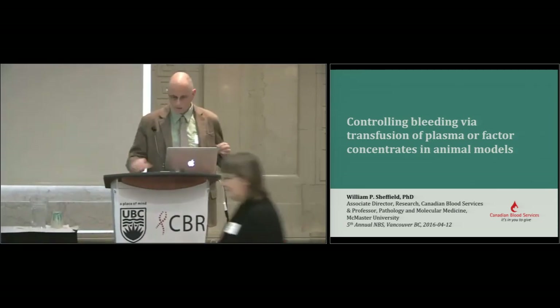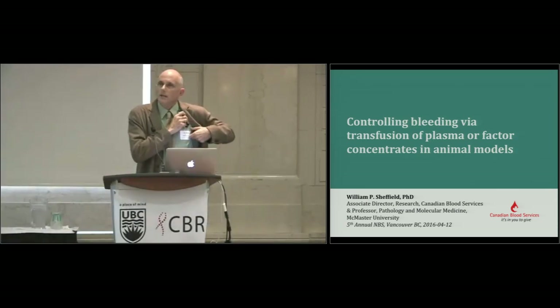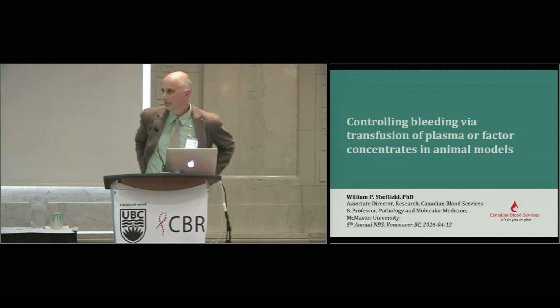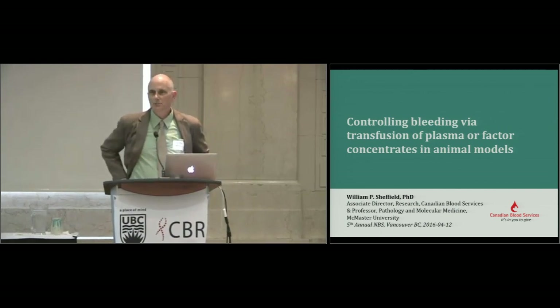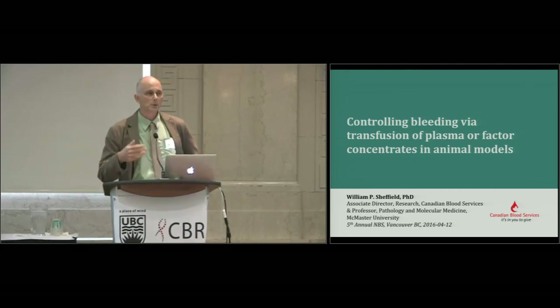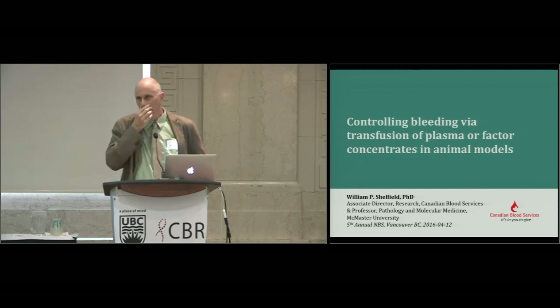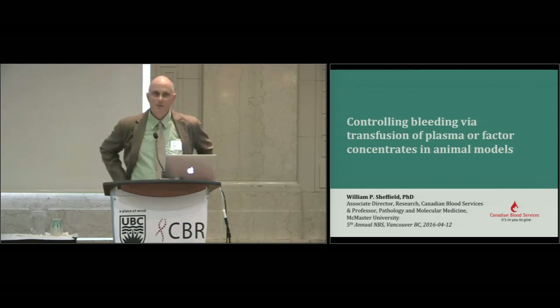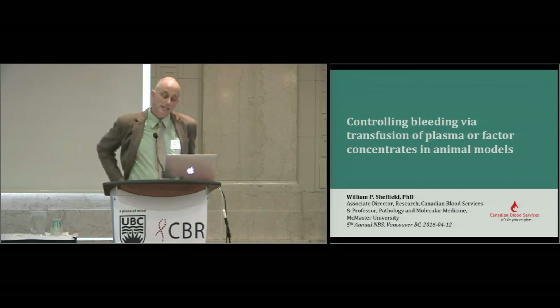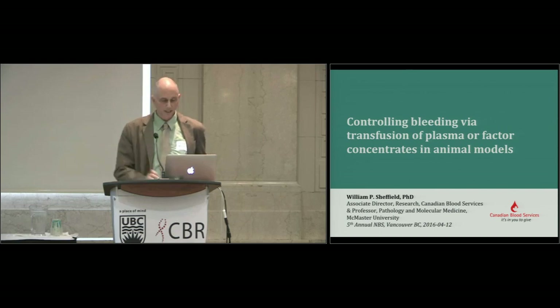Thank you, Dana. So being a trained observer I noticed several things. One was I was the last speaker, or as many last speakers say, the only thing standing between you and the refreshments. I noticed I came after a brave young man who told us about his journey surviving cancer, and I decided I'd look at my slides and see what came into my head and then into my mouth — and that's what we're going to do.